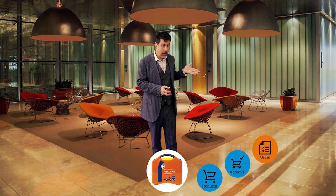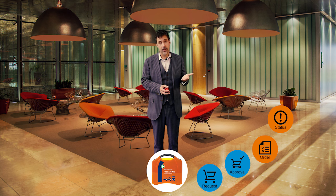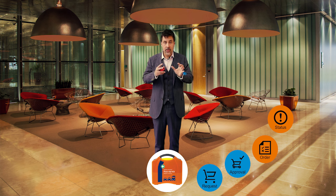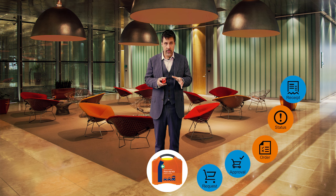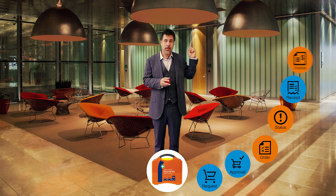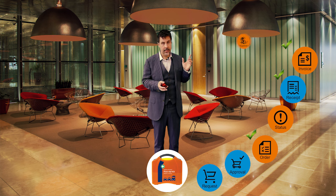The supplier receives the purchase order, confirms it and sends a delivery notification, for example. At that point, Peter receives the goods into the system so that when the supplier sends an invoice, it can be matched with the purchase order and with the receipt for good compliance, and it's ready to be paid.